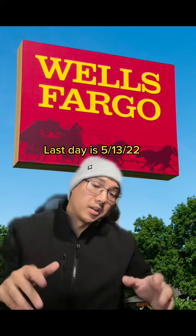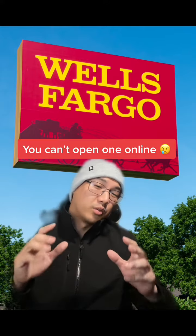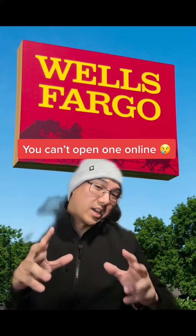So this is really a great offer. You only have about a month because this offer expires on May 13th, 2022. Keep in mind that this offer only applies in branches — you can't get it online.